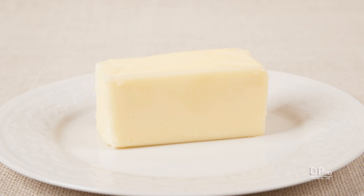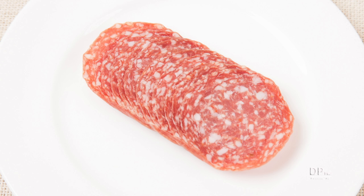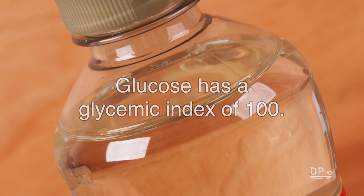Foods with little or no carbohydrates, like fats and high-protein meats, are not assigned a glycemic index value. You can assume their glycemic index is zero, compared to glucose that has a glycemic index of 100.